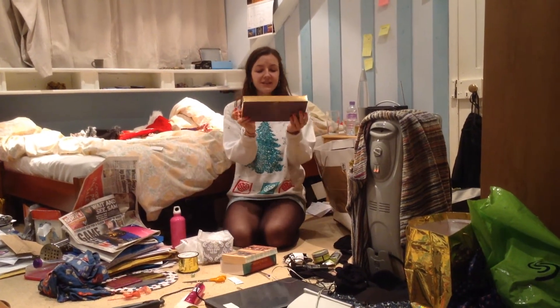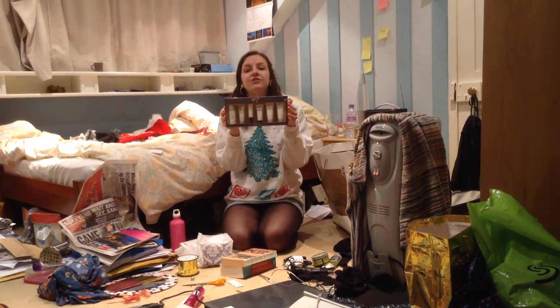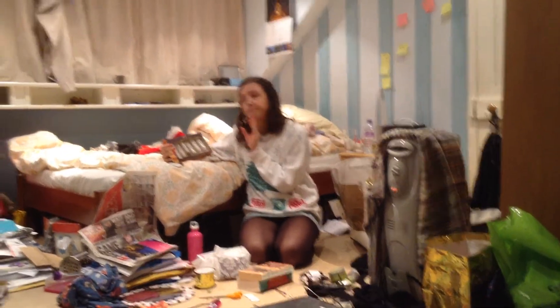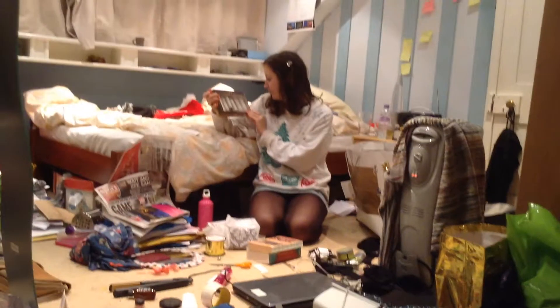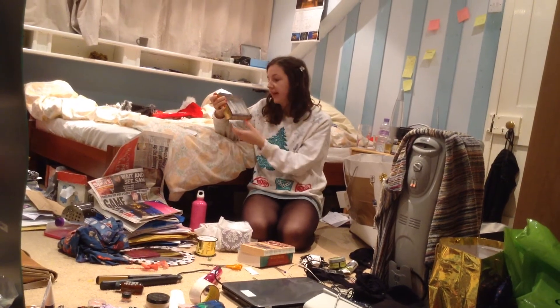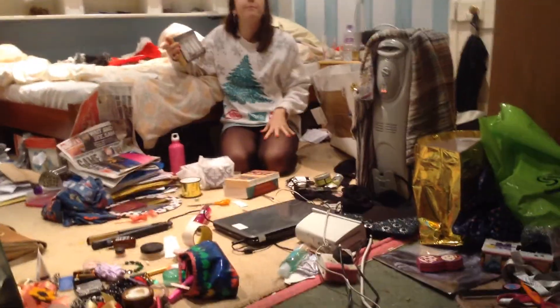More beauty stuff — this No7 Bright and Beautiful gift set. It's got six beautiful little things for your skin — your face, your facial skin. Like face things, not body or hand or feet.